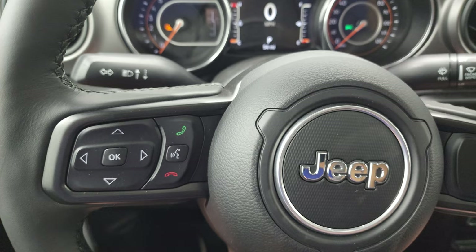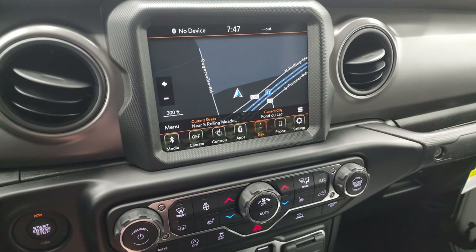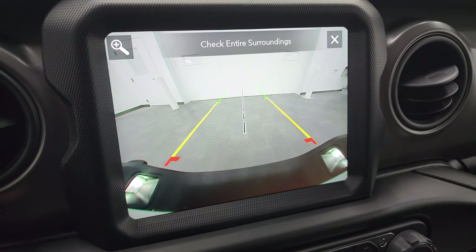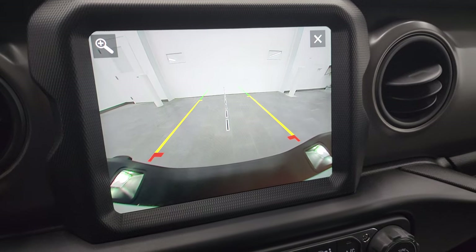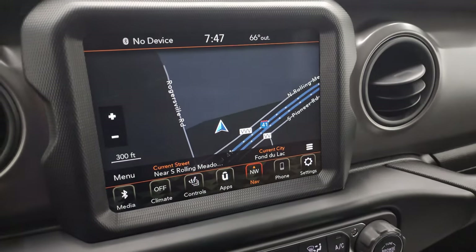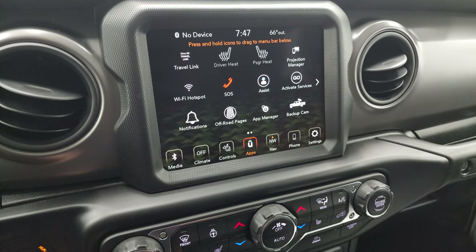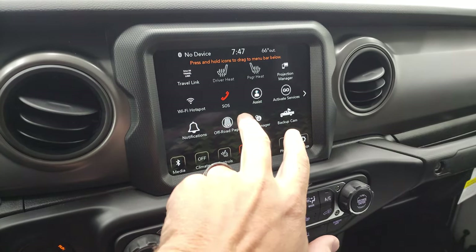Cruise controls are on the right; Bluetooth and information center controls are on the left. This one has the 8.4 — specifically the 4C radio — with the factory navigation system, which works really nice. You have your heated seats and heated steering wheel controls. The backup camera is HD and crystal clear, just like on the Wranglers now. You get dynamic grid lines — when you turn the steering wheel, those lines turn as well to show you where you're going. You can also zoom in on the receiver hitch to get hooked up to your boat, camper, or trailer every time. You have all your different apps, including a projection manager for Android Auto or Apple CarPlay. We actually did a demo on an 8.4 with Android Auto — that's in the upper right-hand part of the screen.